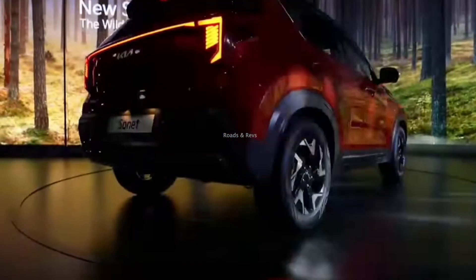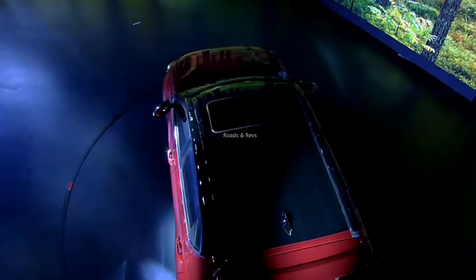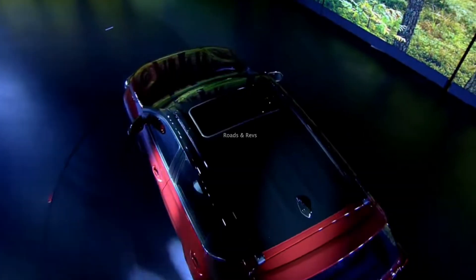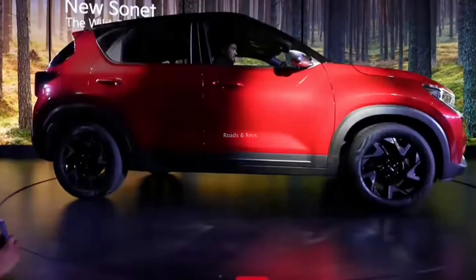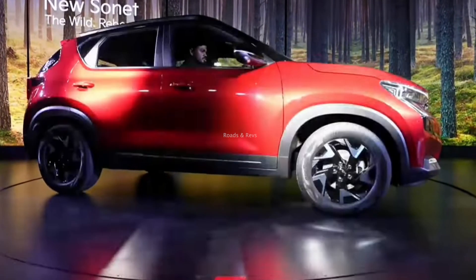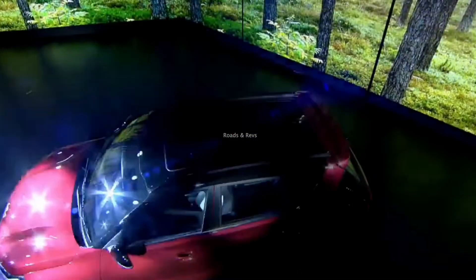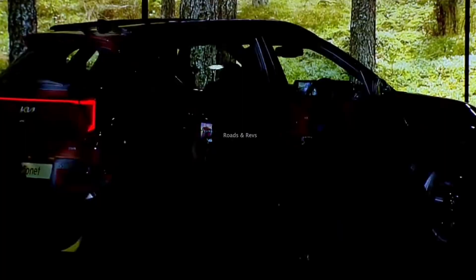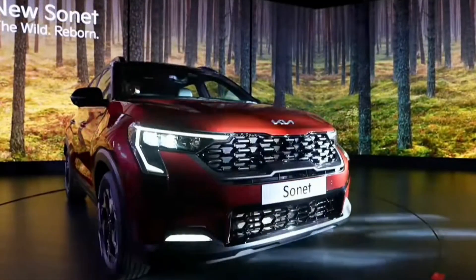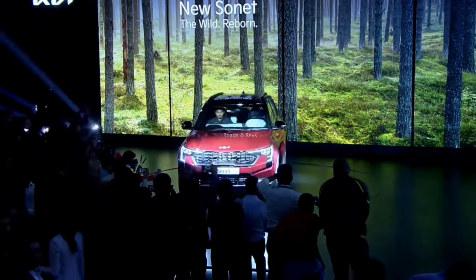Kia launched the Sonet in September 2020. This is a very popular compact SUV. There is a new update — the Sonet Facelift. You can see exterior updates and some changes in the interior plus some new features. This is a mid-life facelift, making it a strong arrival in the compact SUV segment.